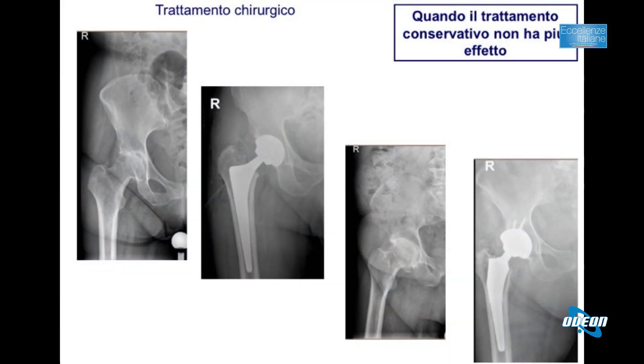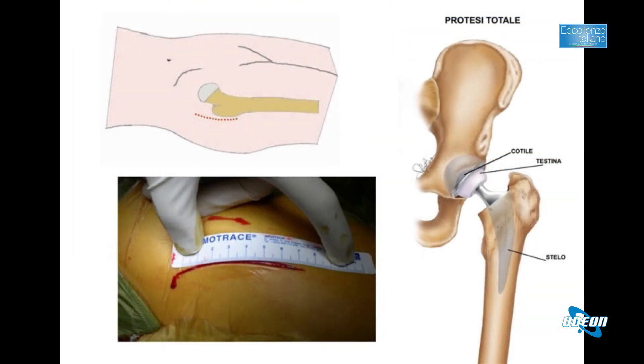Quando i trattamenti conservativi non funzionano, la soluzione è fare la protesi. Oggi fare una protesi d'anca non è più come tanti anni fa, quando si pensava fosse un intervento lunghissimo con un recupero lunghissimo. Ormai è un intervento standardizzato. Con le protesi di sostituzione, anche artrosi molto avanzate riescono a riprendere la normale vita quotidiana. Si utilizzano vie d'accesso mini-invasive con un'incisione di 7-8 cm, e il paziente il giorno dopo è già seduto e fa i primi passi.